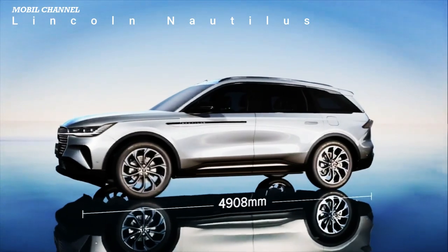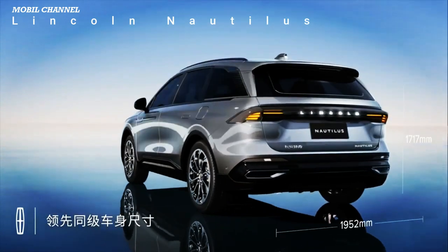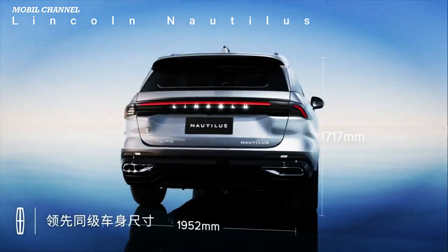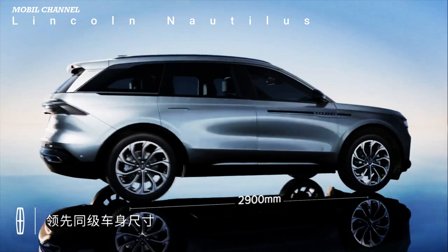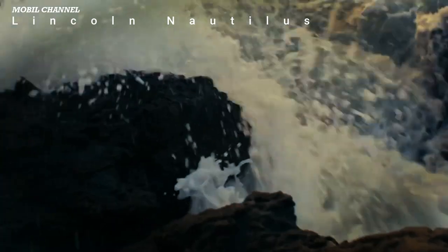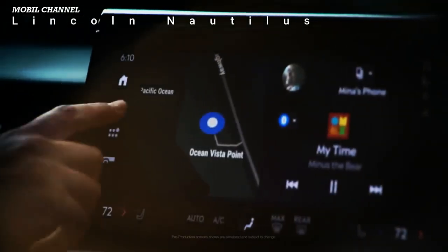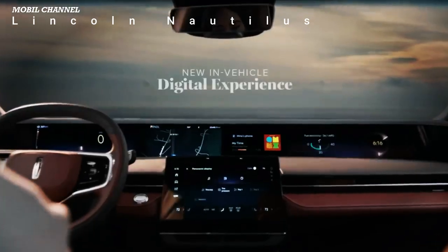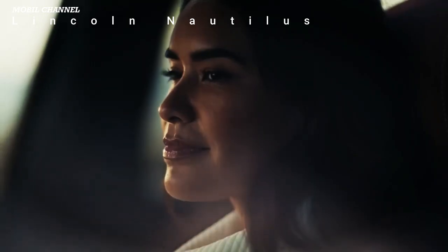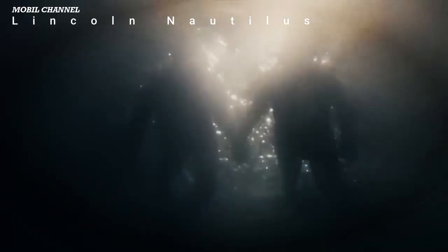More practical tech comes in the form of the available Blue Cruise 1.2 hands-free driver aid. If ordered, it's free for 90 days, then available with a four-year connected service plan. The updated tech suite now includes lane change assist and in-lane repositioning to further reduce the strain on the driver. It's an optional system, although Lincoln claims the new Nautilus will have more standard active safety tech than any other car in the class.